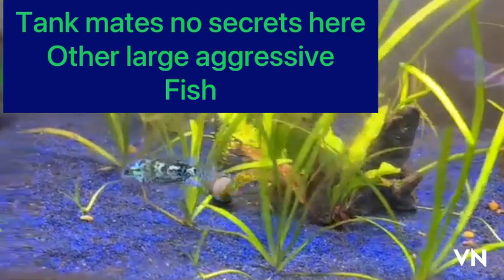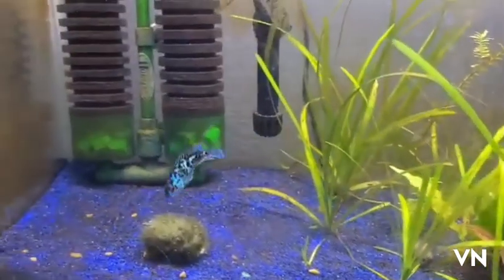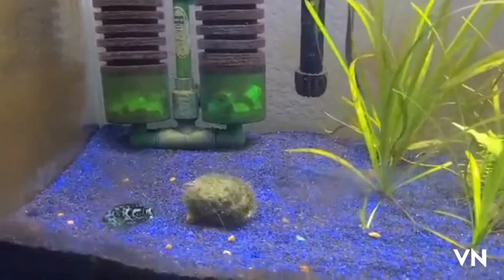As for tank mates, no secrets here guys — large aggressive predator fish. You do see small fish in here with him, but this is only a grow-out tank. You look massive.